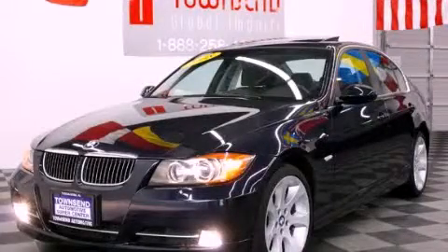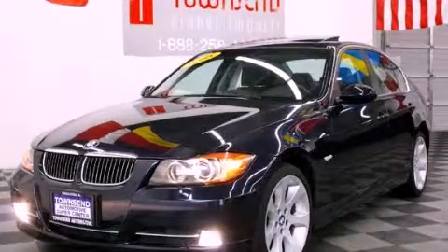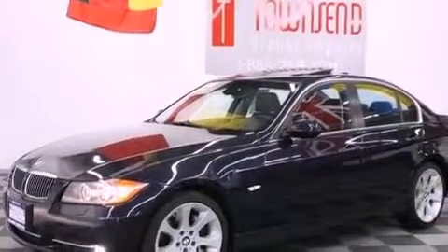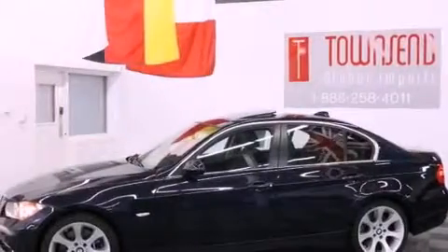This is a 2008 BMW 3 Series, a luxurious package designed with the finest elements in mind. It features a 3.0-liter, six-cylinder engine and an automatic transmission.